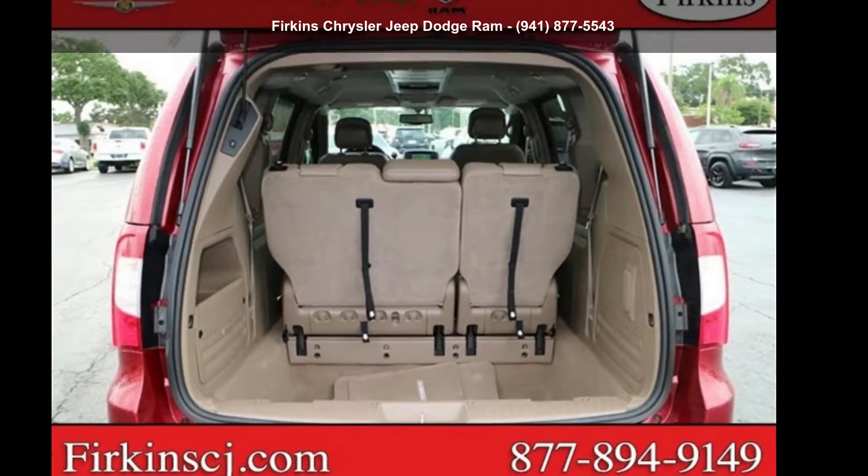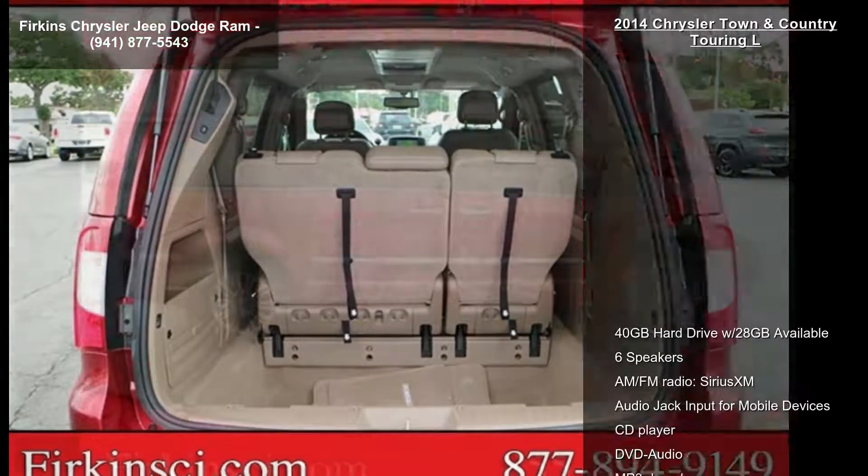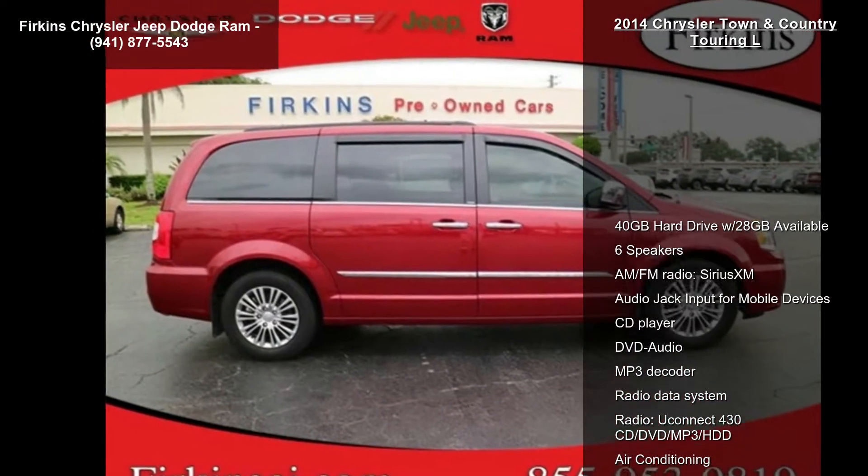Check out this Chrysler 2014 Town & Country Touring L. This may be the set of wheels you've been looking for.